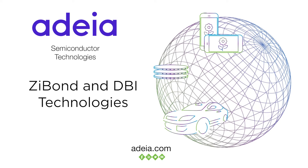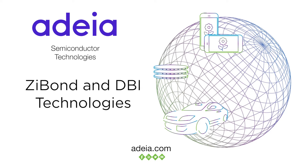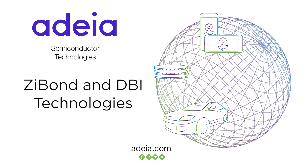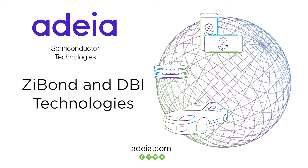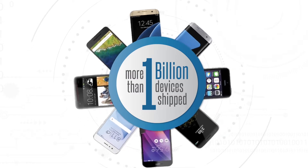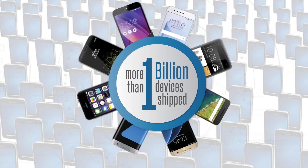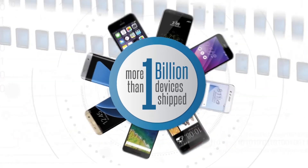Zybond and DBI technologies are cost-effective, versatile, 2.5D and 3D semiconductor integration solutions that enable leading-edge functionality and accelerate time-to-market for a wide variety of semiconductor products. Over 1 billion image sensors manufactured using Zybond direct bonding and DBI hybrid bonding technologies have shipped in the world's leading smartphones.